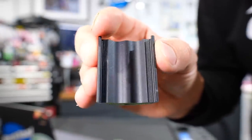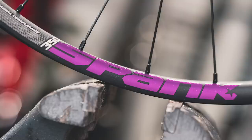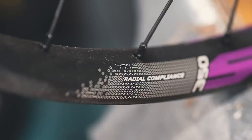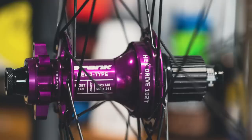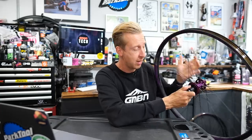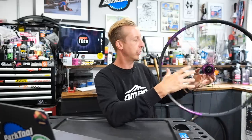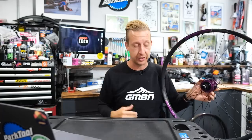VibraCore is essentially a core of special foam that's injected into the cavity wall of the rim to help reduce the vibration transmitted through to the rider. Apparently it helps reduce that chatter — the fine chatter and vibration — that transmits its way through to you. The wheels are super nice. We'll take a closer look another time; I'm about to put them on a bike. They have 102-tooth pickup, J-type wheels, microspline, and you can get them with the HD driver.